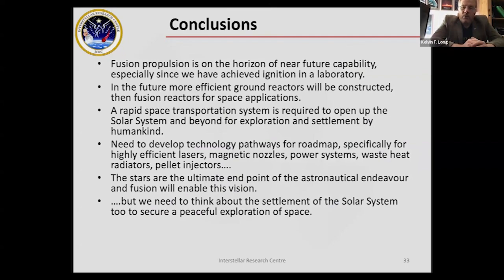In conclusion, fusion propulsion is on the horizon. The old saying that fusion is always 50 years away no longer holds — we've now achieved it in a laboratory for the first time in history. Now it's a question of efficiency and how much energy we can extract. The future looks bright for fusion, and we need to develop technology pathways for these machines. Many technologies remain at the conceptual phase: heat radiators, magnetic nozzles, superconducting magnetic foil coils, induction loops. Organizations like NASA and private industry should focus on maturing these technologies over the next 20 to 30 years. If we do that, the solar system — and ultimately the stars — are open to us.